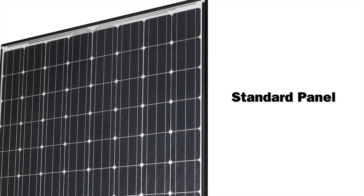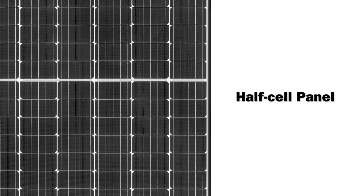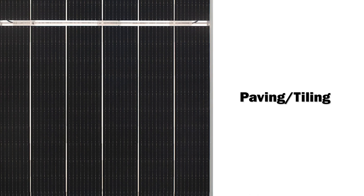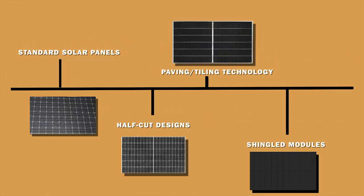Solar shingles and solar tiles are often interchangeable when it comes to building-applied photovoltaics, but a full solar panel using shingling technology is actually different from one using tiling technology. The founder of solar shingling pioneer Solaria breaks down crystalline silicon solar development into four stages: standard solar panels, half-cut designs, paving or tiling technology, and then shingled modules. Efficiency and aesthetics improve as you move across that crystalline spectrum.